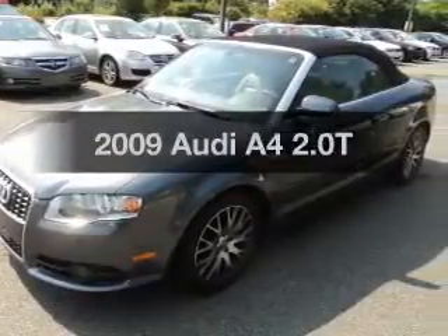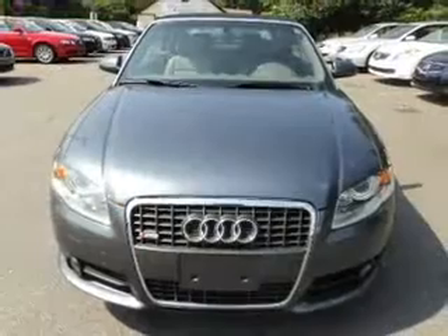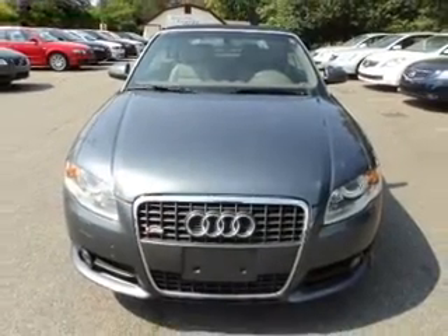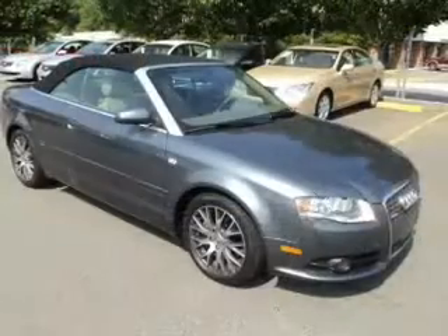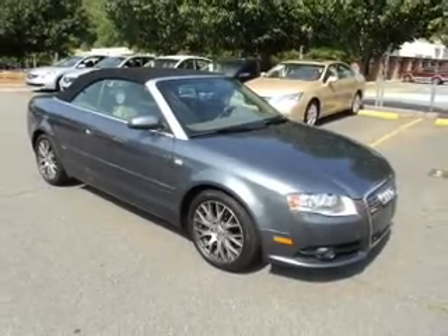Get noticed in this 2009 Audi A4. If you're looking for an automobile with great attributes, look no further. With an efficient four-cylinder engine that responds smoothly to its automatic transmission, stand out from the crowd with premium wheels.